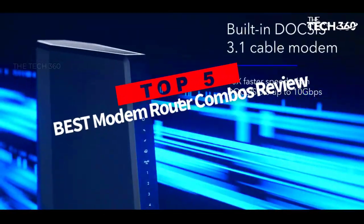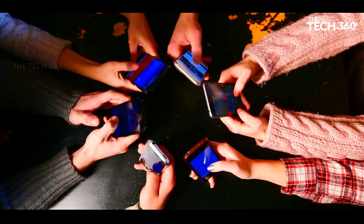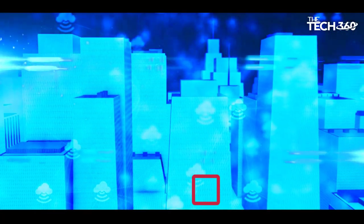Are you looking for the top 5 best modem router combo? In this video, we will look at some of the best cheap modem router combos on the market. Before we get started, we have included links in the description, so make sure you check those out to see which one is in your budget range.